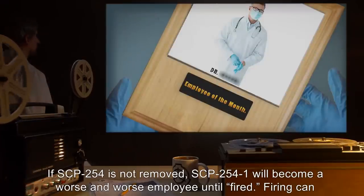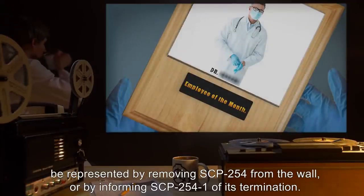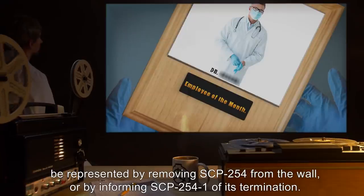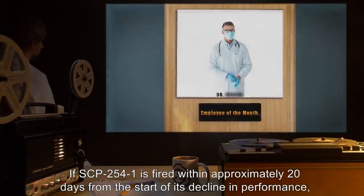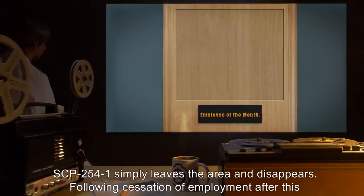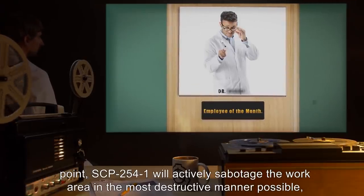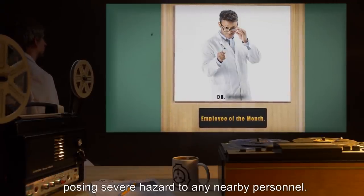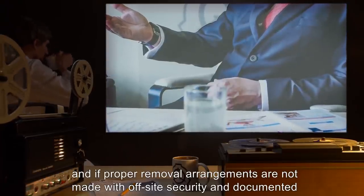If SCP-254 is not removed, SCP-2541 will become a worse and worse employee until 'fired.' Firing can be represented by removing SCP-254 from the wall or by informing SCP-2541 of its termination. If SCP-2541 is fired within approximately 20 days from the start of its decline in performance, SCP-2541 simply leaves the area and disappears following cessation of employment. After this point, SCP-2541 will actively sabotage the work area in the most destructive manner possible, posing severe hazards to nearby personnel.